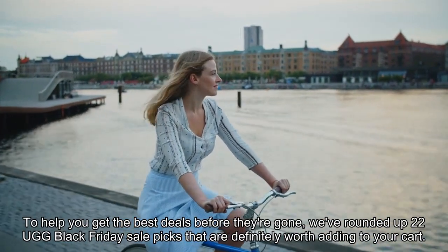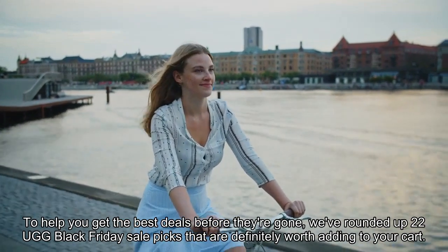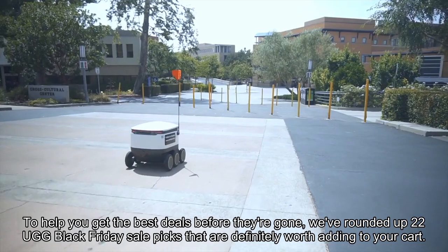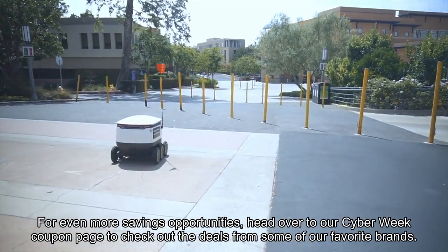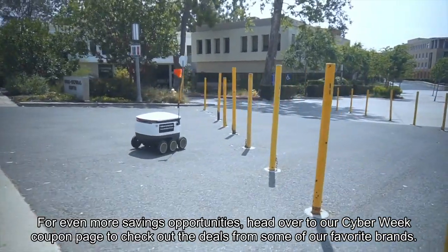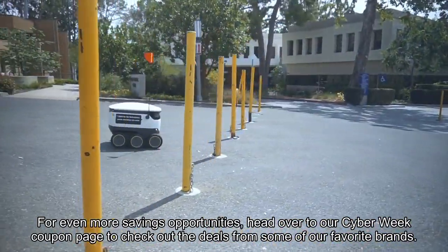To help you get the best deals before they're gone, we've rounded up 22 UGG Black Friday sale picks that are definitely worth adding to your cart. For even more savings opportunities, head over to our Cyber Week coupon page to check out the deals from some of our favorite brands.